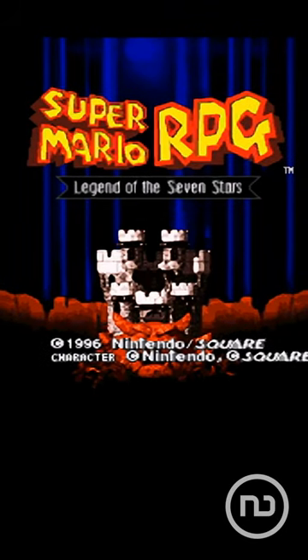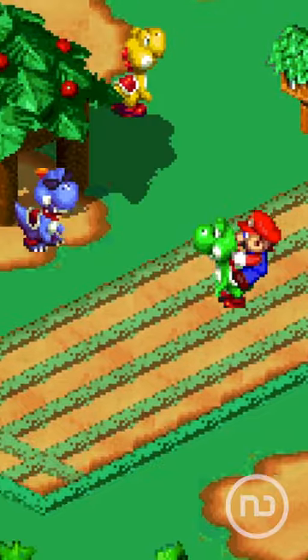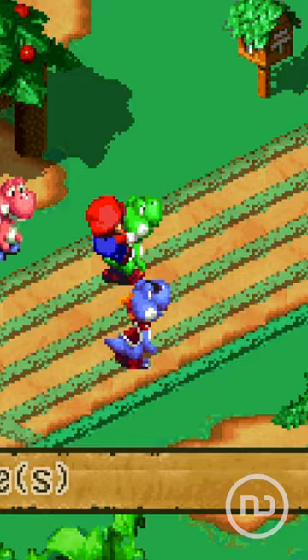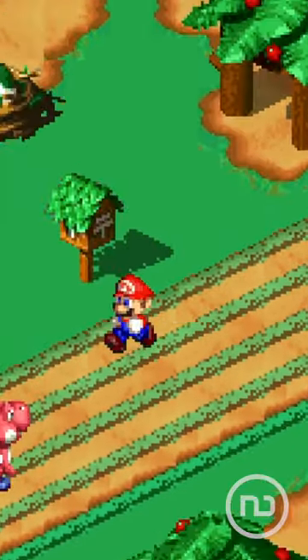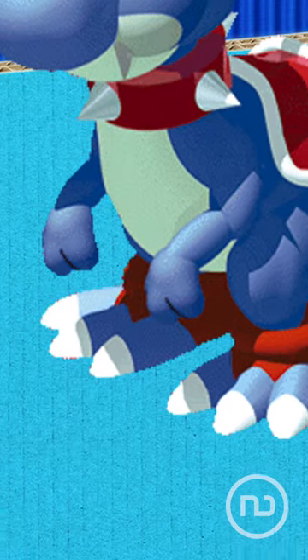In the Super Mario RPG game, there was an island of Yoshis with an evil Yoshi named Boshi. This edgy character challenged us to a speed race, and Nintendo made its design by showing his feet. In the official art, we can see that Yoshi's feet actually have sharp claws.